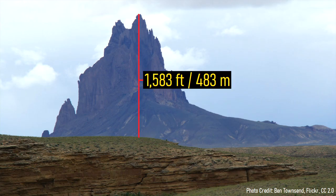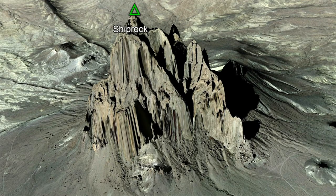Shiprock towers to a height of 1,583 feet or 483 meters above the surrounding landscape. It has very sharp edges and a steep overall slope related to its unusual formation.